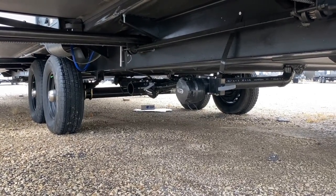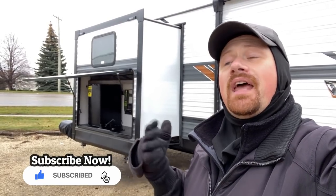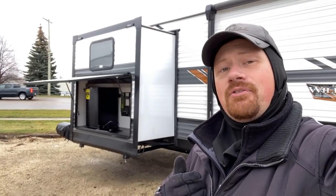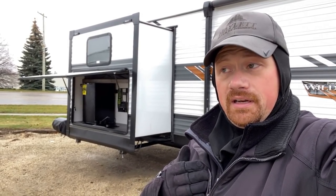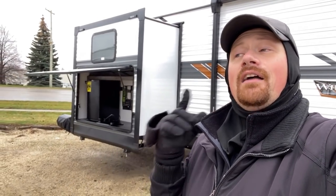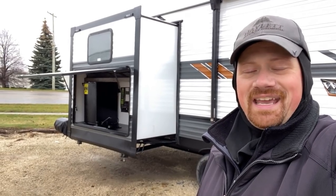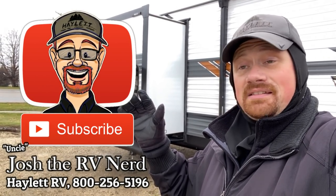If you haven't done so, make sure you hit the like button and subscribe to catch the next video. Let me know what you think about this trailer — good, bad, ugly — what do you like, what would you change? I've shared my opinion and I'd love to hear yours. I'll leave a link in the video description to check for pricing and availability anytime, and as always, when you're ready, we're ready. Take care, stay safe, have fun, and stay warm and dry — this sucks out here.